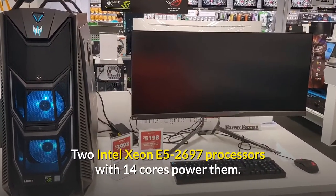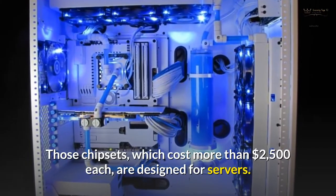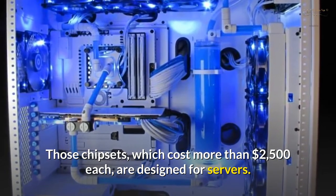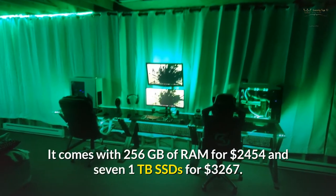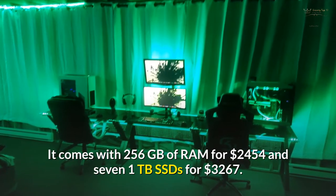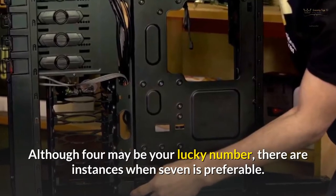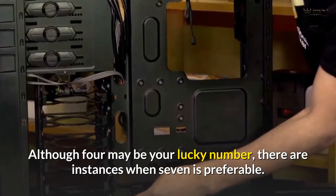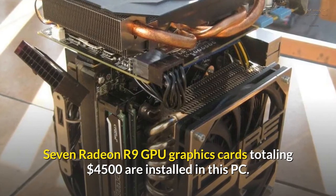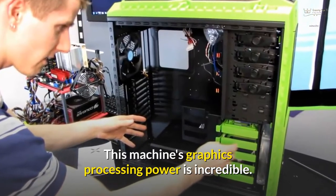Two Intel Xeon E5-2697 processors with 14 cores power them. Those chipsets, which cost more than $2,500 each, are designed for servers. It comes with 256GB of RAM for $2,454 and seven 1TB SSDs for $3,267. Seven Radeon R9 GPU graphics cards totalling $4,500 are installed in this PC, making its graphics processing power incredible.